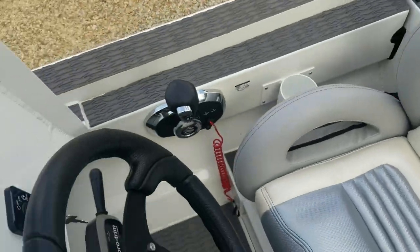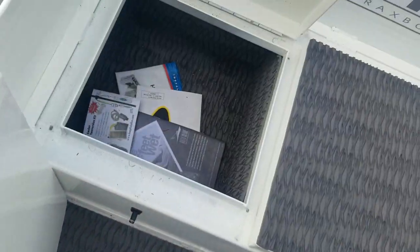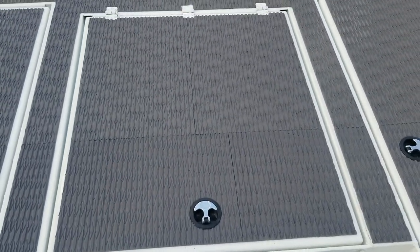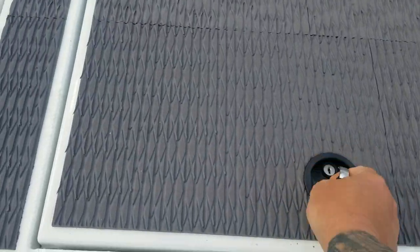Up here at the front, he's got the step here, which is going to be storage on this side and an ice chest on this side. He's got the one hatch in the middle up in the front with the two rod lockers. The one hatch is a popular way to go, but it's got a ton of storage in here.